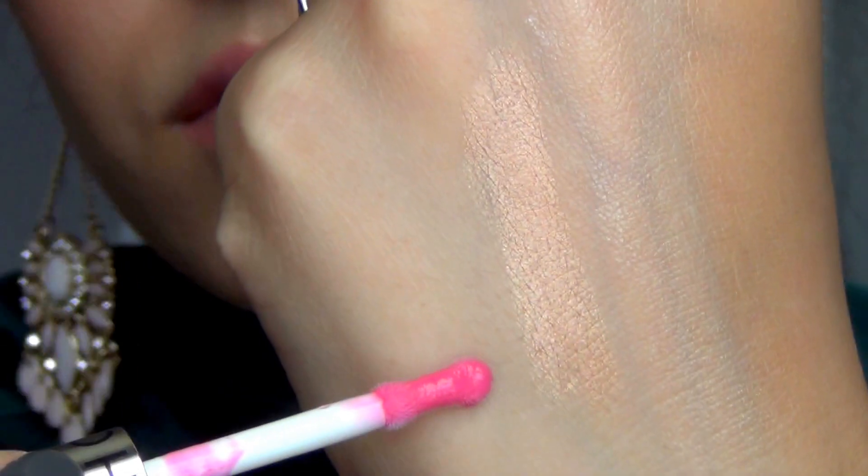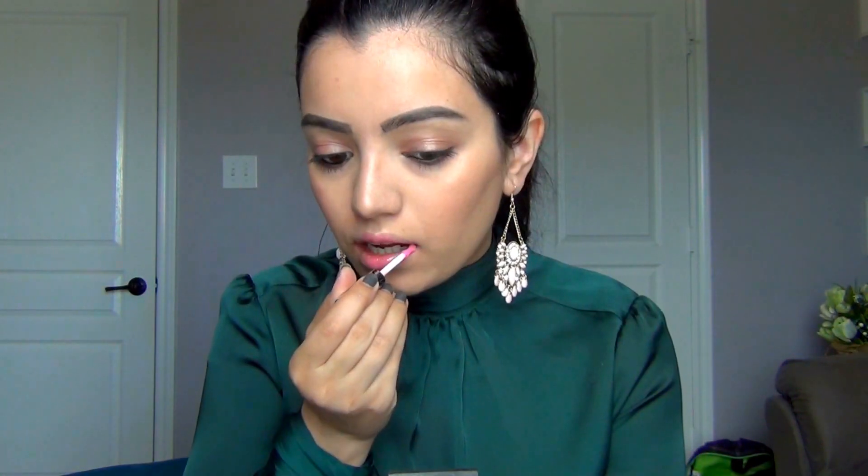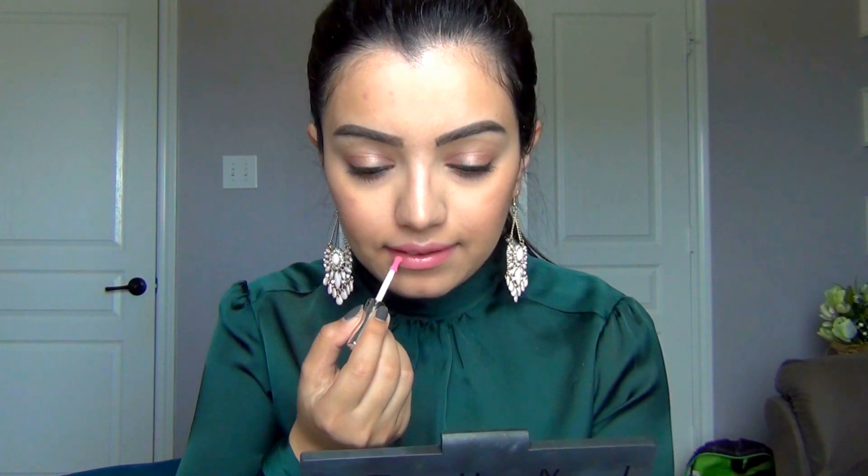Next is a Sephora brand lip gloss. When I saw the color I thought it wasn't going to look good on me — too light, too pink, especially for fall. But it actually looks like a really nice sheer wash of pink. It's not very sticky, it's very light, and it seems like one of those glosses that stays on even after you eat or drink, just getting lighter.